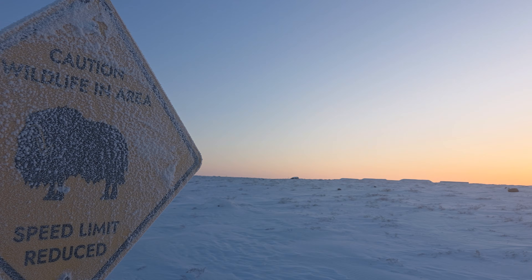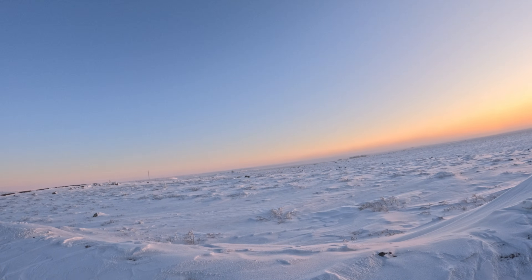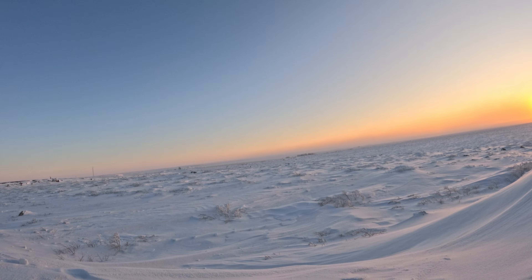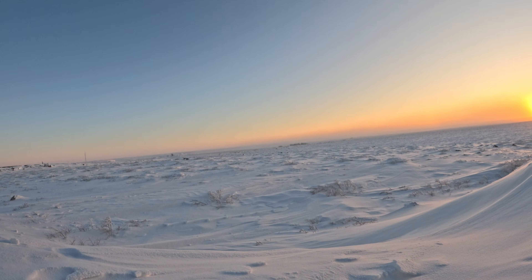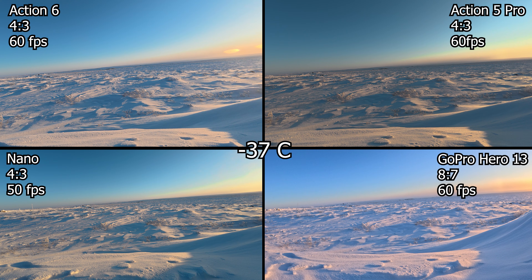Here in the arctic at minus 37, I've got the Action 6, the Action 5, the Nano, and the GoPro Hero 13. We're going to run at 60 frames per second and see how long they last. All cameras are in 4-by-3 aspect ratio except the GoPro which is 7-by-8, and all at 60fps except the Nano which is limited to 50. We'll see how long these last.